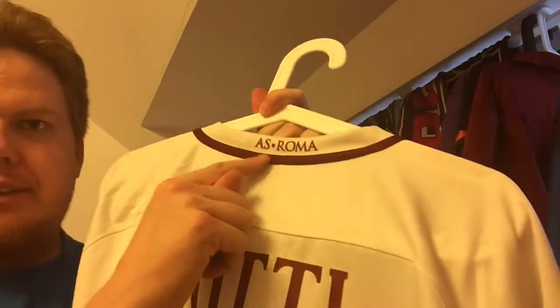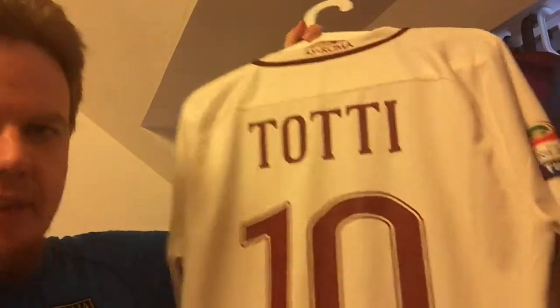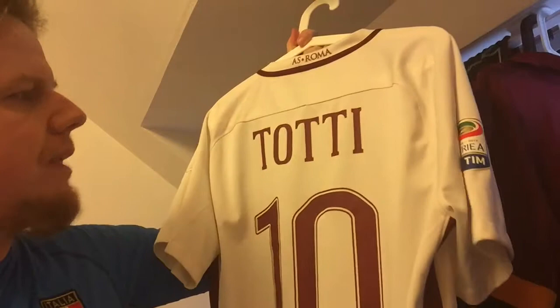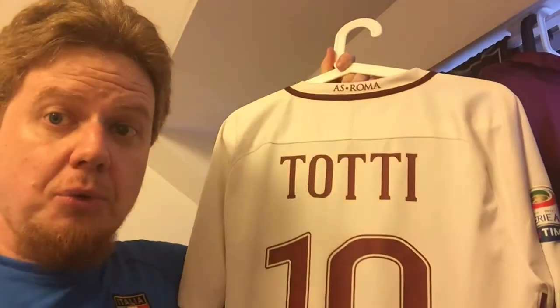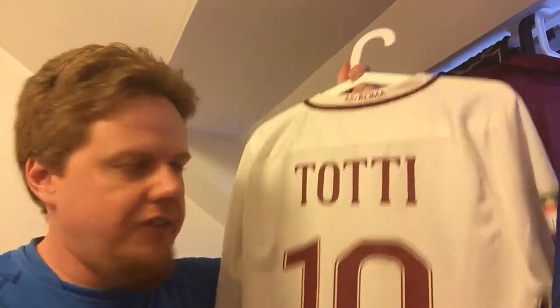Let's turn it around — it is of course a Totti. I like how 'AS Roma' is written here. This is the last season of Totti, and the number and lettering style is a lot better than it was in 2014. That was one reason why I got the Totti, but why else? I did not get this ahead of the season.